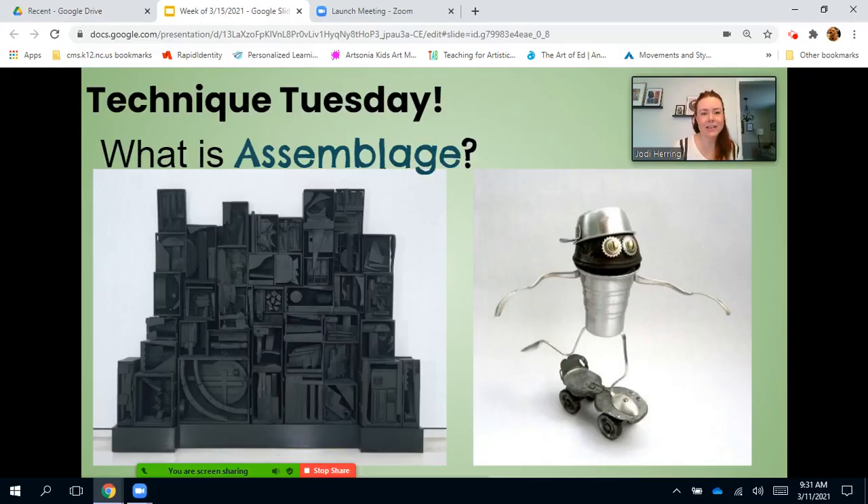Today's Technique Tuesday is all about assemblage. What is an assemblage? Well, it's a fancy art term that says the artist collects a lot of different materials and then assembles them, or puts them together to make a piece of art from found objects. You can see the artwork on the left — the black boxes — is a really famous assemblage sculpture by artist Louise Nevelson. She would find lots of different objects, assemble them, and then paint the entire sculpture the same color, usually black or white, to kind of tie all of the pieces together.